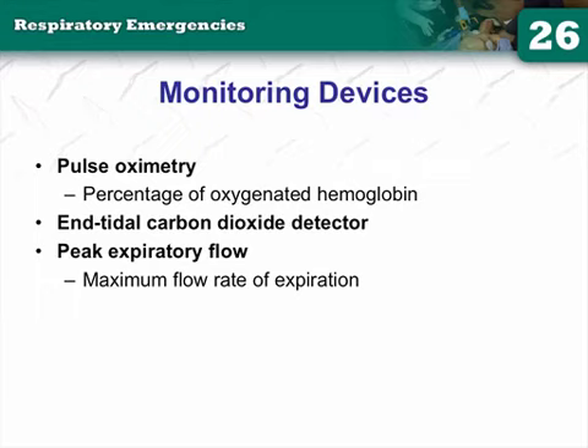Peak expiratory flow, by definition, is your maximum flow rate of expiration — not a normal breath. You give a maximum exhalation effort, and that is your peak expiratory flow.